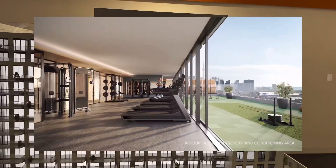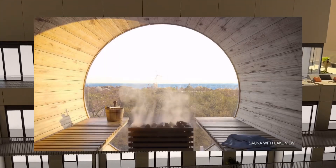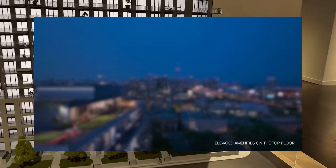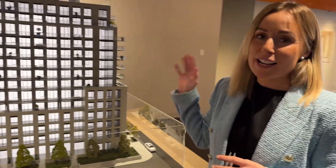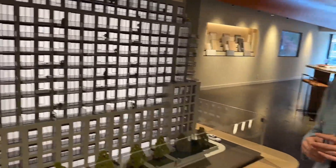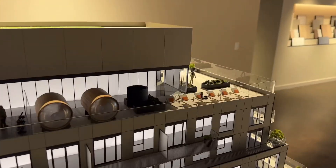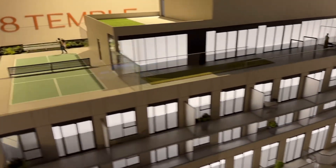The rooftop amenities are unbelievable. You've got two outdoor saunas, a pickleball court on the north side, an outdoor theater, and a bar. There's also a strength and conditioning area where you can work out and take in those views south to the lakeshore and east to the city skyline. The entire rooftop is dedicated to amenities.